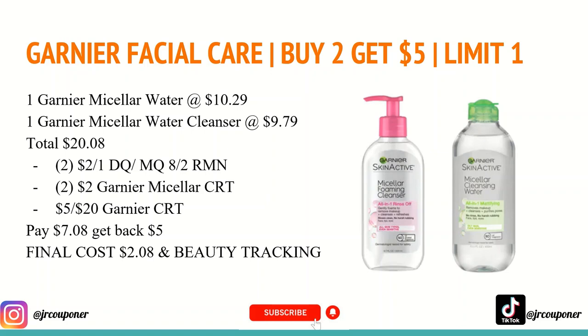These do track toward beauty, so after beauty tracking these end up being just $0.08 for two — definitely a stock-up price, especially if you use these products.